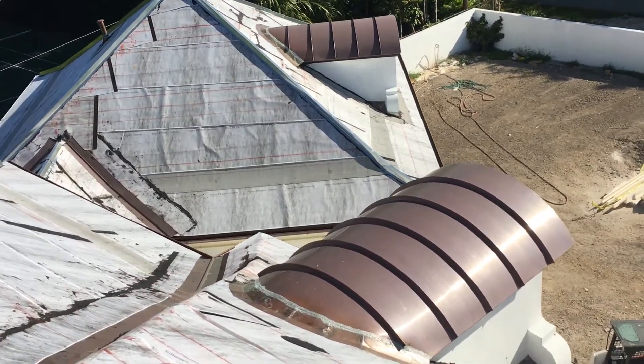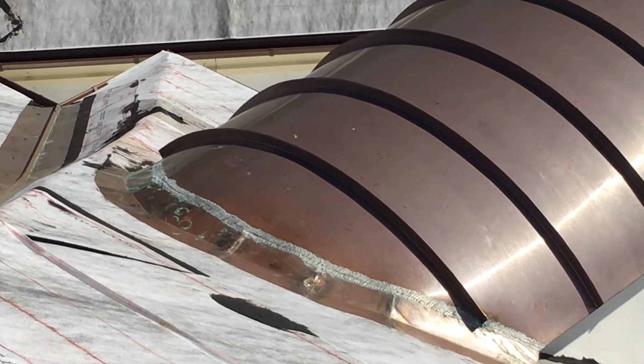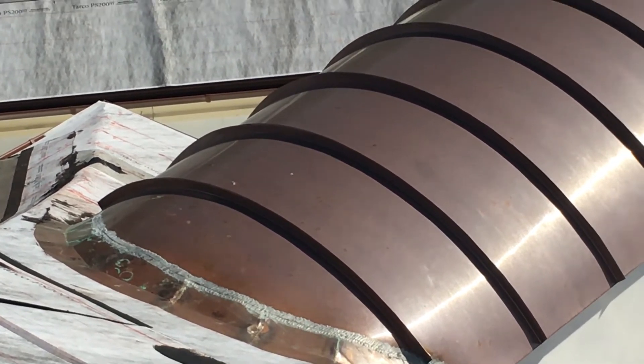As the project progresses, you can see the copper will begin to develop its patina, which is one of the most beautiful and popular attributes of copper.